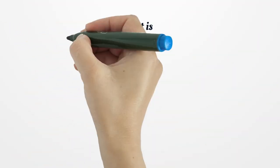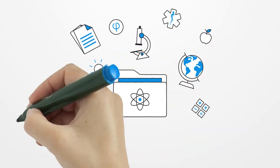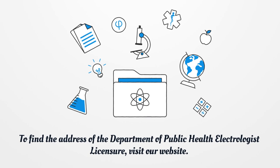The required supporting documents are: a Notarized Application, a High School Transcript, a Letter from the School of Electrology, and IBEX/EA Exam Results. To find the address of the Department of Public Health Electrologist Licensure, visit our website.